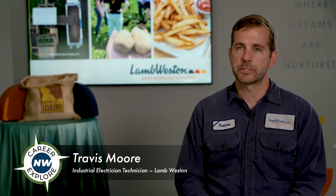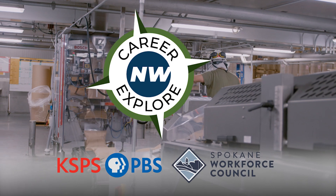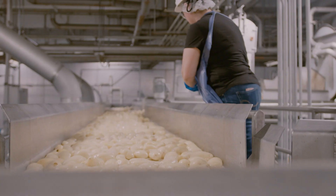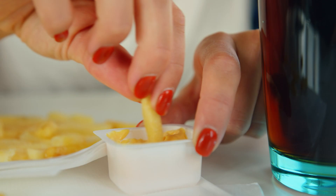My name is Travis Moore. I'm an industrial electrician technician here at Lamb Weston. Lamb Weston is one of the biggest potato product suppliers in the world. If there's a potato product that you like at a fast food chain, sit-down restaurant, or something even at the grocery store, there's a very good chance that we make it.